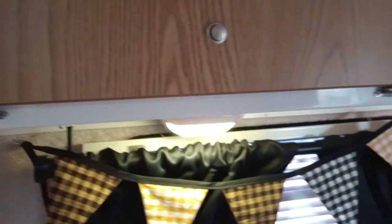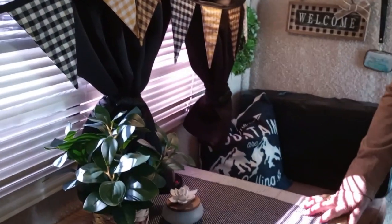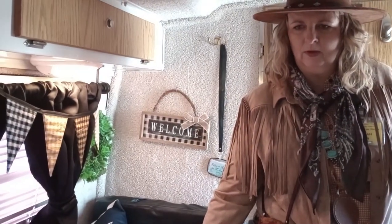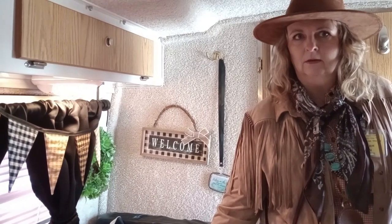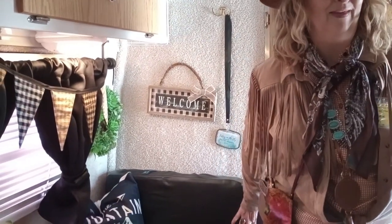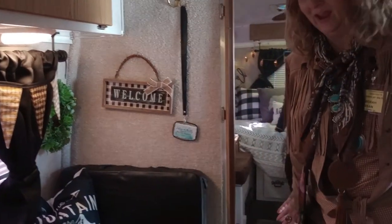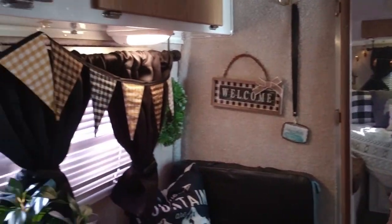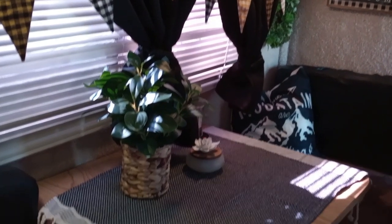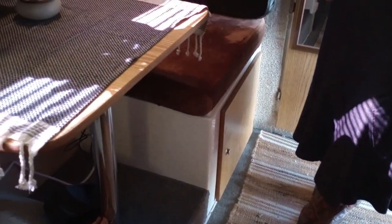Do you know how much this weighs? It's about 1900 pounds, between 1900 and 2000 — very lightweight. What's your favorite thing about the camper? I love that everything is convenient and I love that it has the bathroom. That was my one caveat — I had to have a bathroom because I like to boondock a lot. Do you have solar? I do not have solar but that may be the next thing I do, so then I can boondock anywhere.